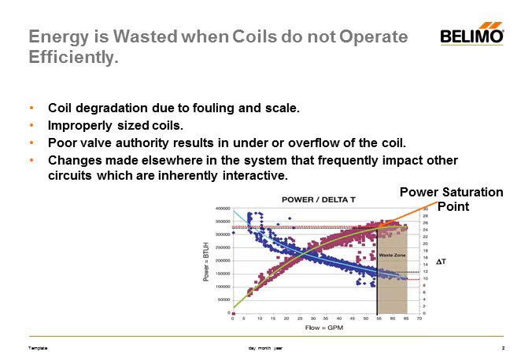Hydronic coils operate improperly when they overflow the coil for a given cooling or heating demand. The reasons for this are numerous, such as dirty coils, improper sizing, and poor valve authority, but the net effect is that the coil operates beyond what we call the power saturation point.